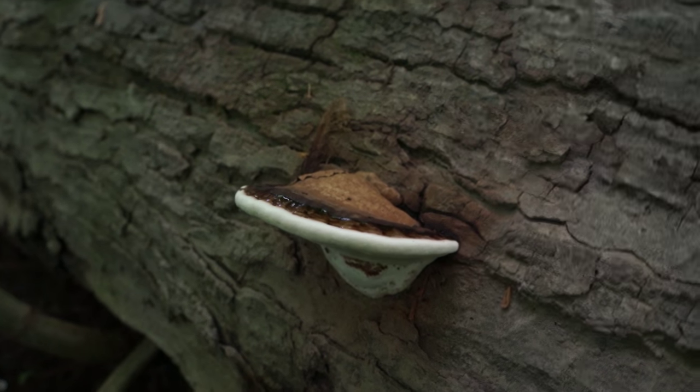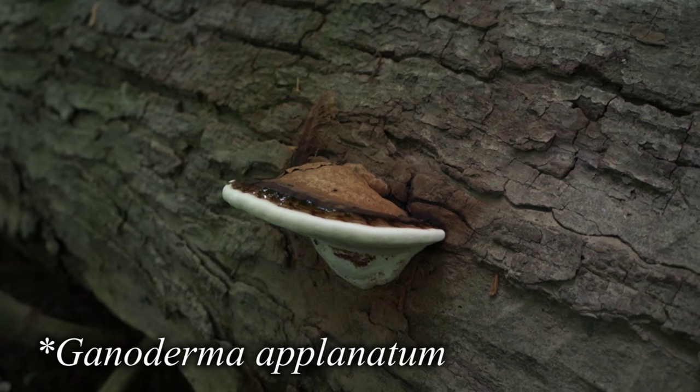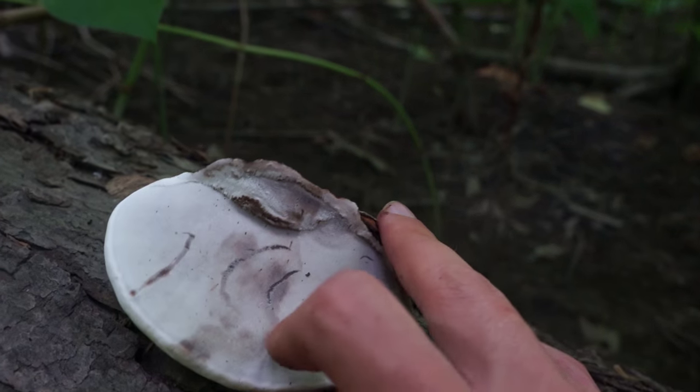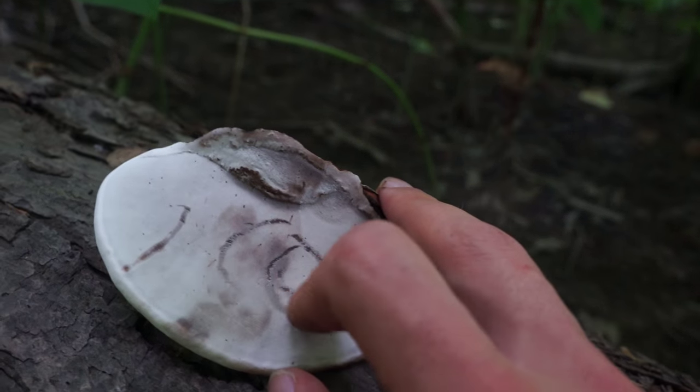Here's a special mushroom. It's Ganoderma aplanatum, also known as artist conch. What's cool about these guys is that you can carve nice designs into them.